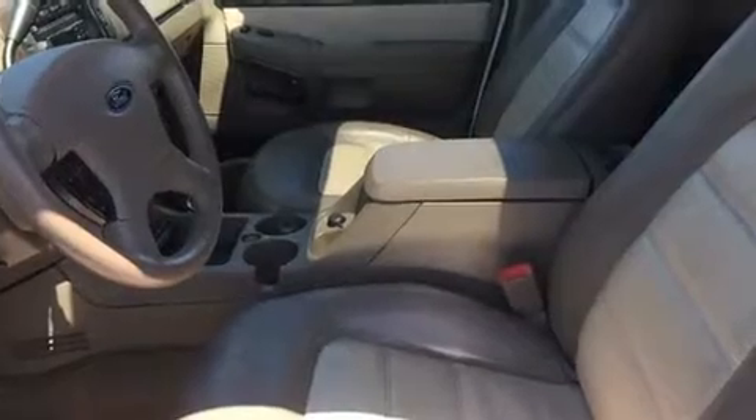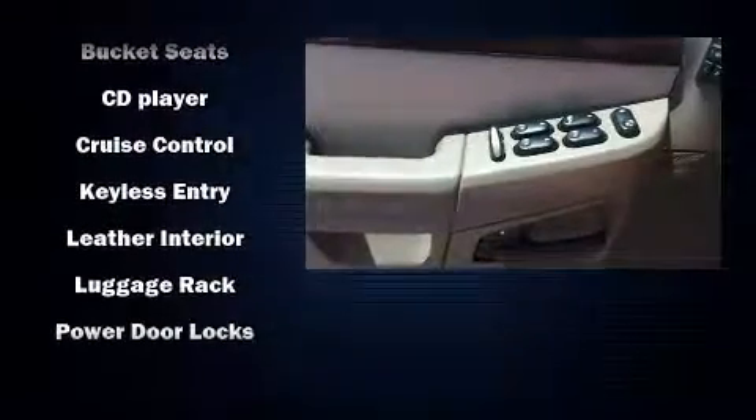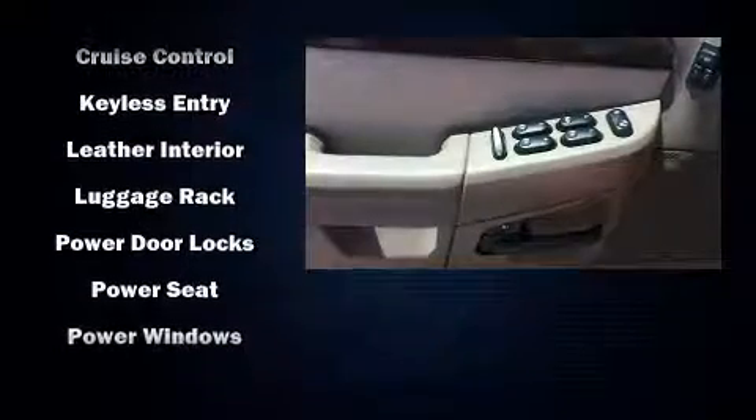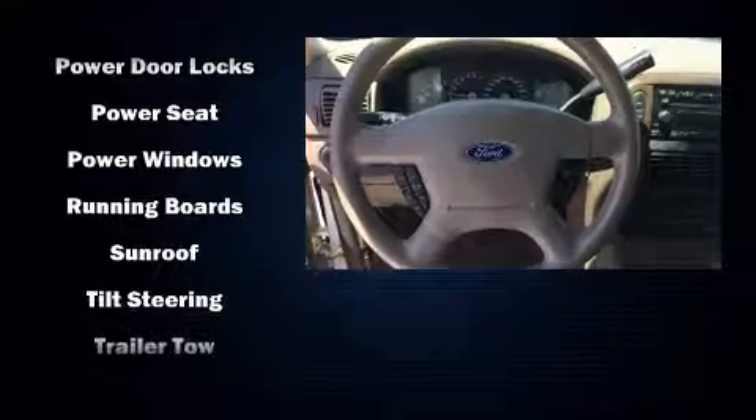Passenger security is always assured thanks to the various safety features such as dual front impact airbags, traction control, a security system, and four-wheel disc brakes with ABS. For added security, Dynamic Stability Control supplements the drivetrain.